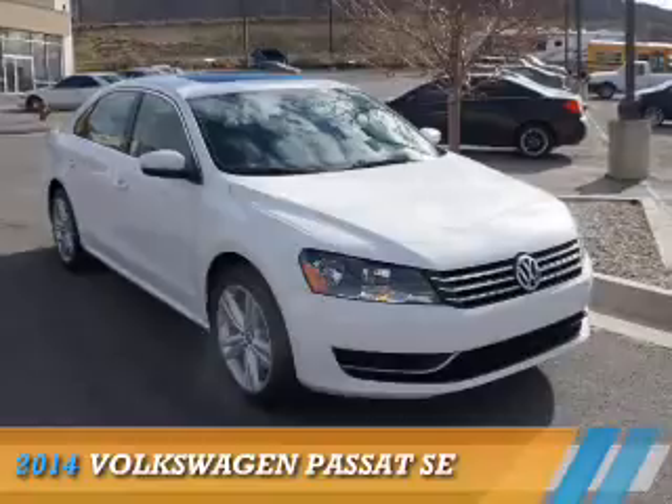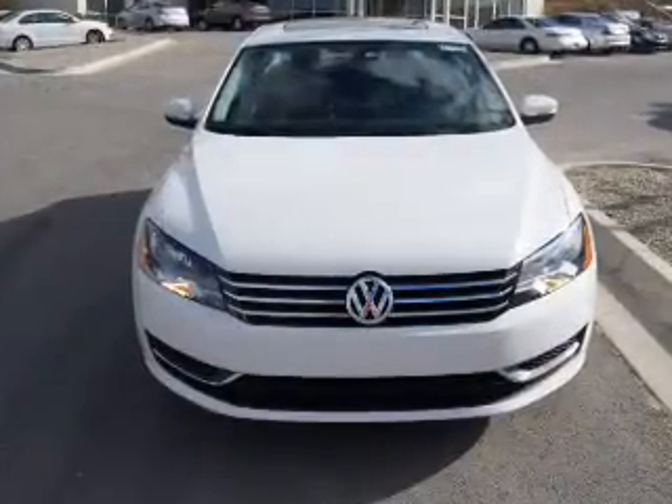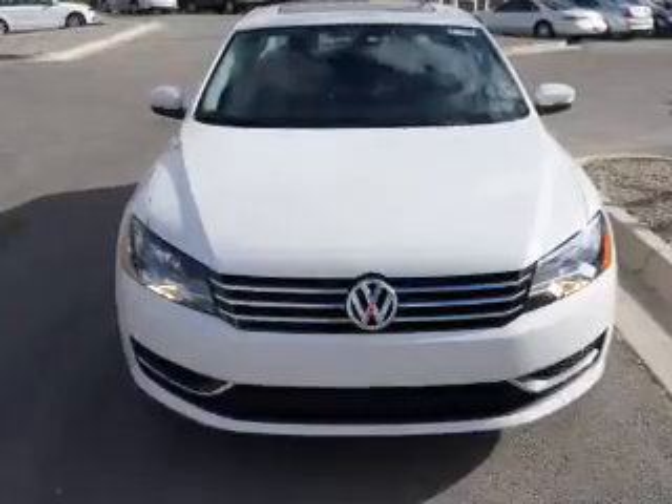Presenting the 2014 Volkswagen Passat. It's powered by front-wheel drive, a 1.8 liter four-cylinder engine, and an automatic transmission.